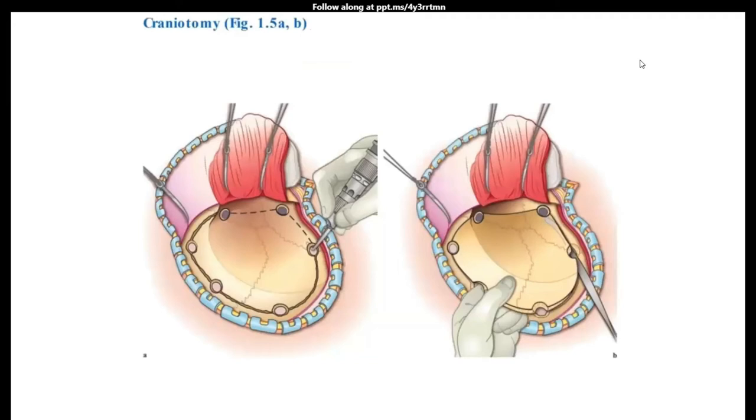Coming to the placement of the burr holes. One burr hole is placed at the key burr hole, giving me access to both the middle cranial fossa and the anterior cranial fossa. The second burr hole is placed as low as possible on the squamous temporal bone, as close to the skull base as possible. The third burr hole is placed near the mastoid, but not too low, to avoid opening the mastoid air cells and risking a CSF leak.